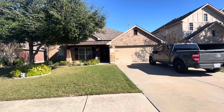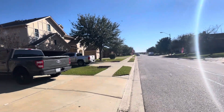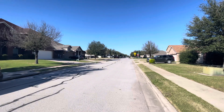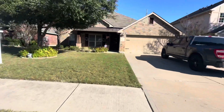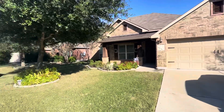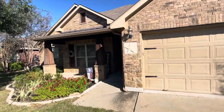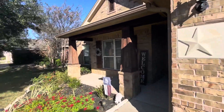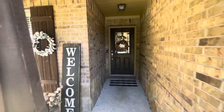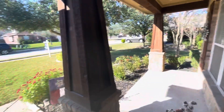Here we are at 1004 Emory Fields Cove. 2,728 square foot home, built in 2008. Nice brick and stone exterior with a craftsman style front covered porch. Ring doorbell and nice landscaping.